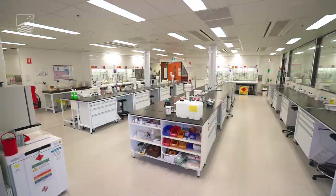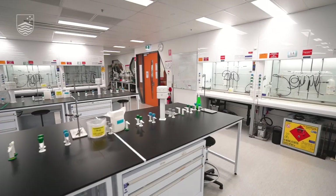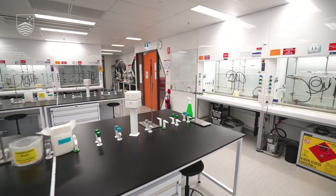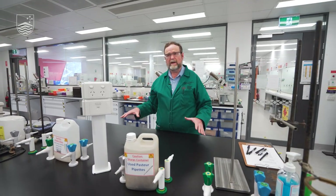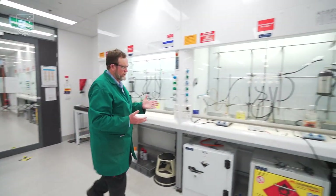The lab behind me — this is third year, and theoretically this is the only lab that is always timetabled for chemistry. This is largely where the students will do their planning work. All of their actual work happens at the fume hoods.